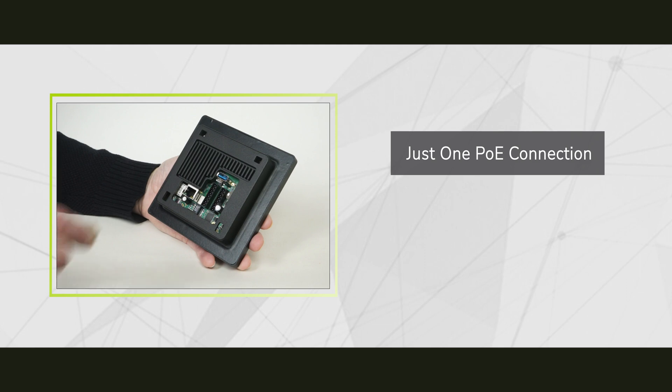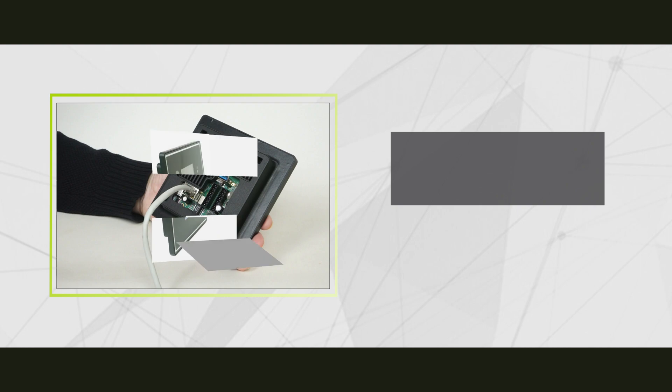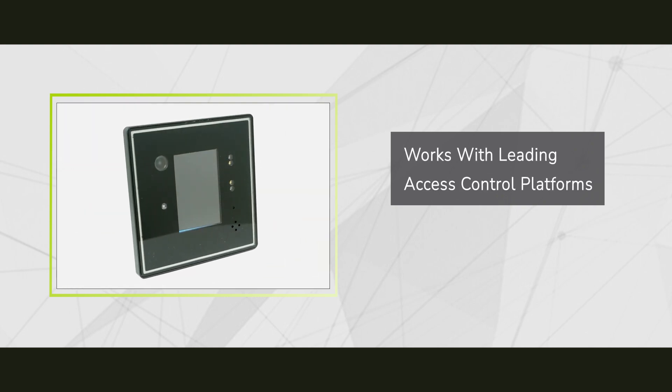A self-contained PoE solution, SaferScan is also fast and easy to install. Plus, SaferScan works with leading access control platforms.